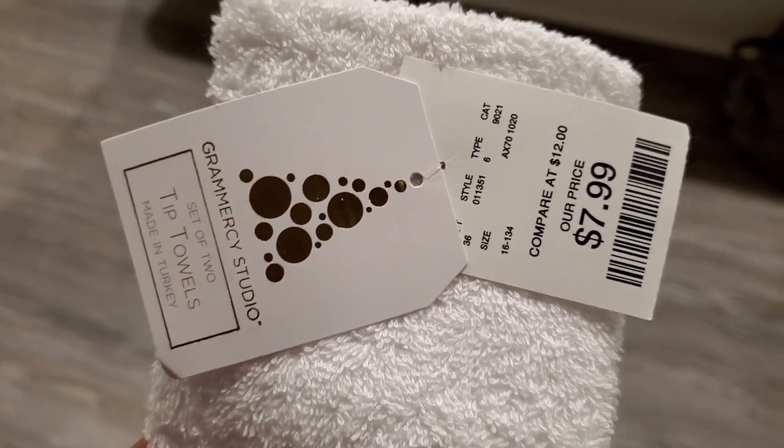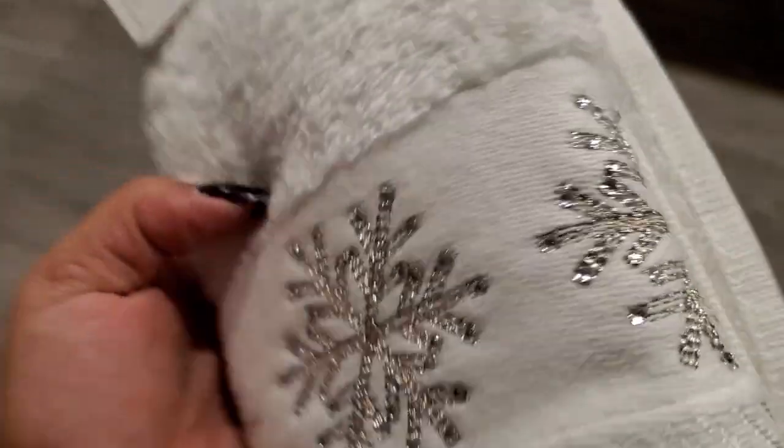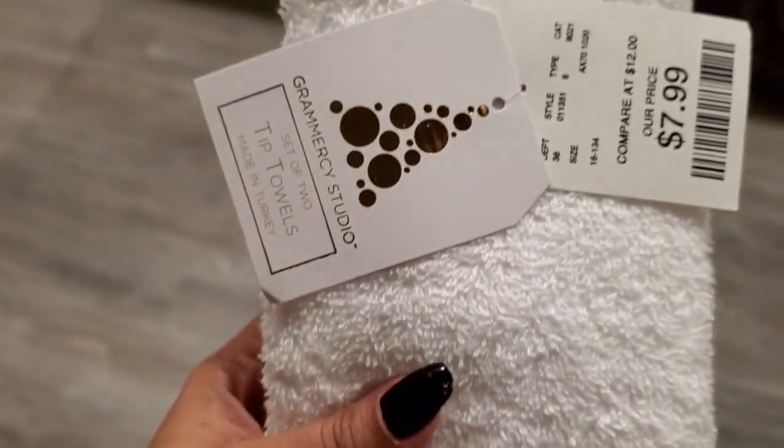Those are my new kitchen towels for Christmas. Going along with towels, I got these little snowflake towels for the guest bath. They look very tiny — they're actually called tip towels. I'm not sure what tip towels are, but they come with a set of two and these were $7.99. I just wanted them for the guest bath to spruce it up a little bit. I'm planning on decorating it very little for the holidays, just to bring a little Christmas cheer.